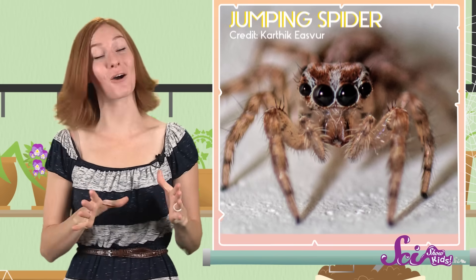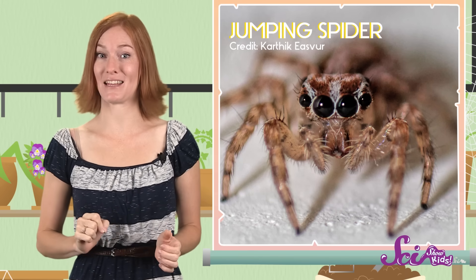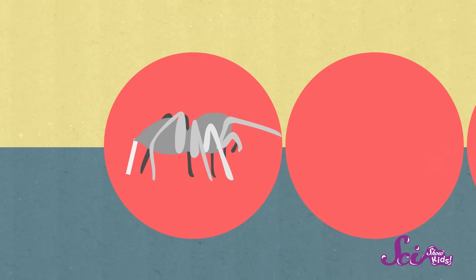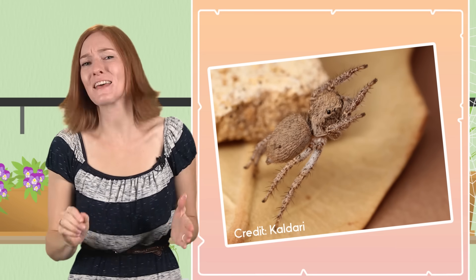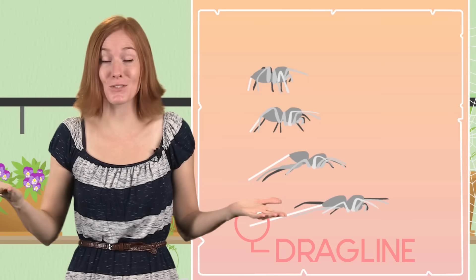Most of them have eight eyes. One kind of eight-eyed spider is called the jumping spider. These spiders have some of the best vision of any spider in the world. Their eight eyes make them able to see almost the whole way around their bodies. And jumping spiders do something else very well — they jump! Some of these spiders can jump up to fifty times the length of their own bodies. If you could do that, you'd be able to jump over twelve cars in a single leap. But these spiders are careful jumpers. They always stick a piece of silk called a drag line to whatever they're jumping from, so if they happen to miss what they're jumping for, they won't fall.